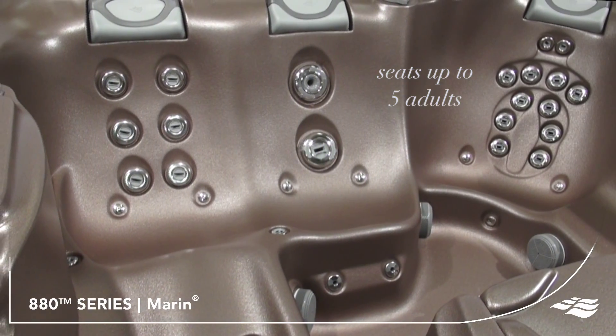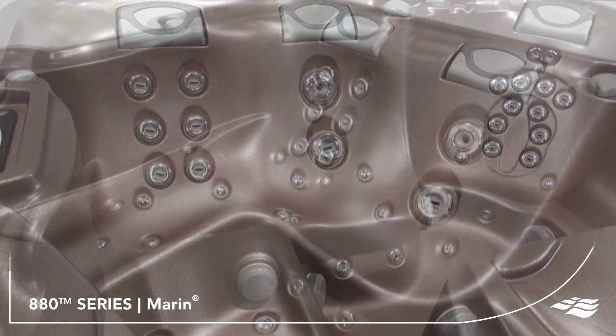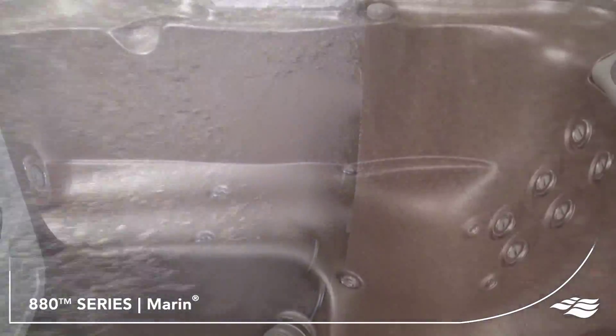Large enough to seat up to five adults, the Marin Spa is thoughtfully designed around people. The low profile of this model makes it easy for everyone in your family to get in and out of your spa. When you're in your 880 Series Spa, you can focus on pure relaxation.